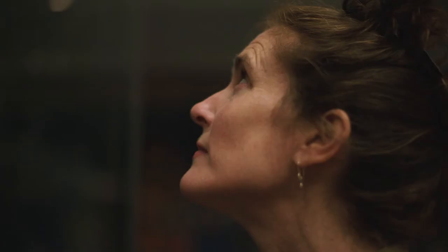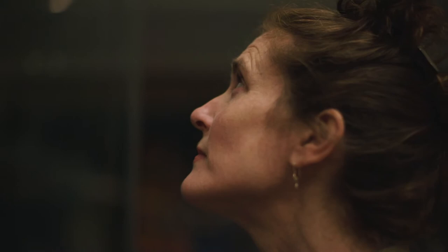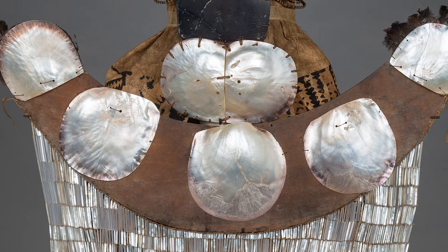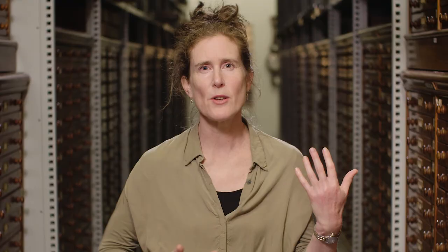One of the things I thought about for the wearer of this costume is that it's really not an easy thing to move in, because you have this quite rigid pearl shell and turtle shell mask that raises really far above the head, and then the wooden breastplate. So I imagine that it feels quite cumbersome to be wearing.